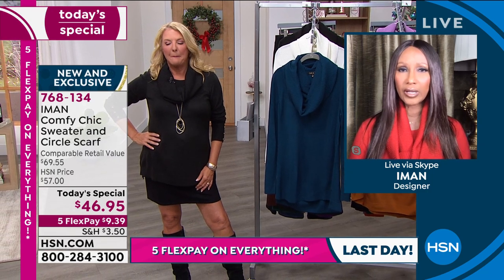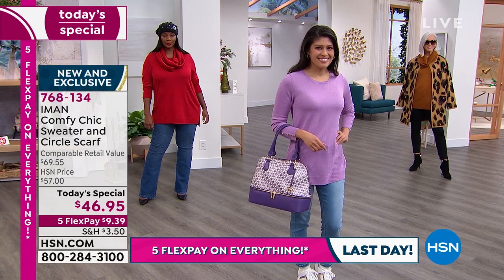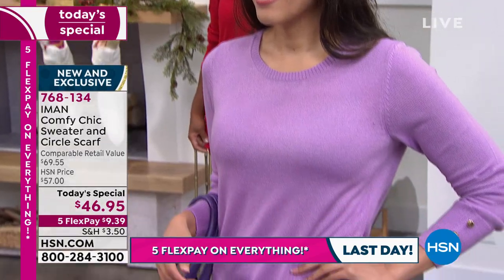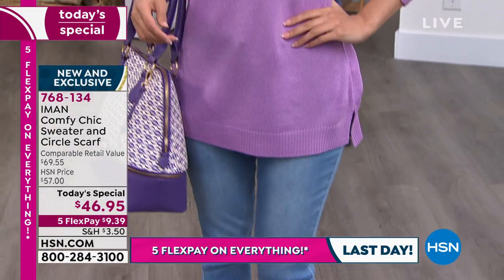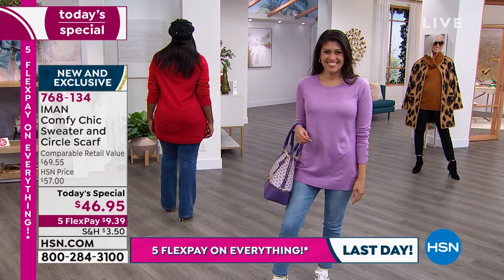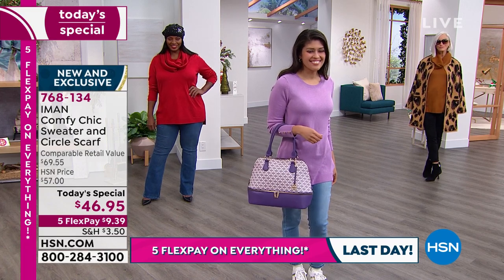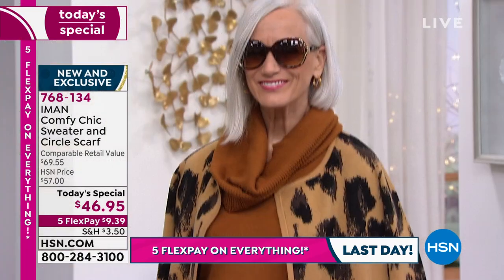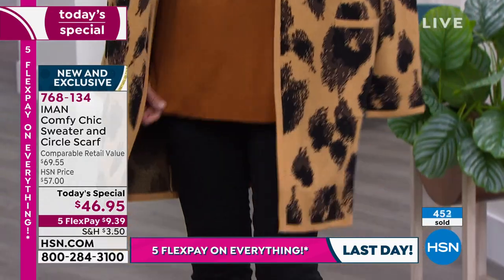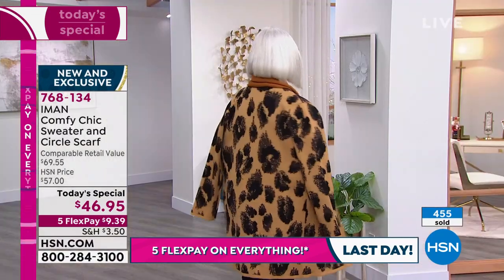We have a petite model on set so you can actually see the length — it's really not that long. It's perfectly the length you want, just to cover your tush. Winnetka is over 5'10" and our petite model Christina is also wearing it, and it does not overwhelm her at all. Thank you, Iman, for doing design that really accommodates all figure types, all age groups — it doesn't matter what age you are, what height you are, what size you are. This is a perfect piece.